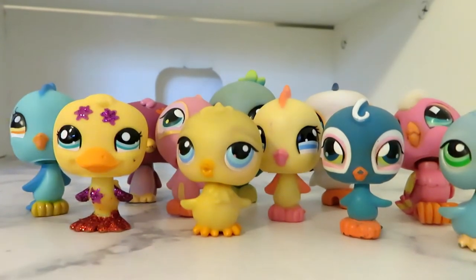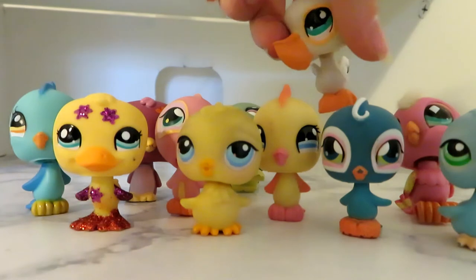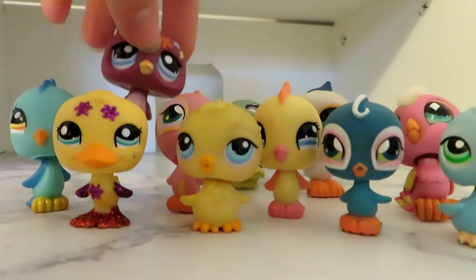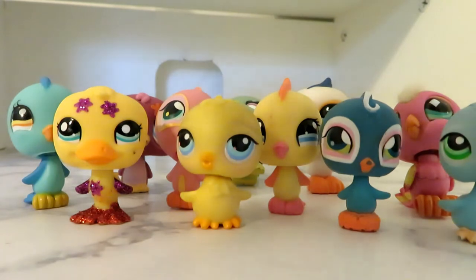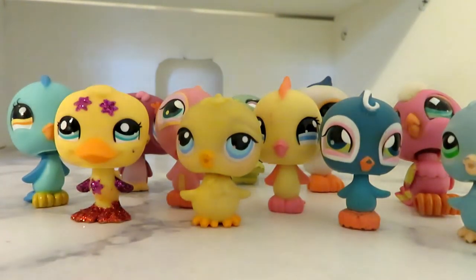I have eleven birds: one peacock, one build bird, one penguin, five bobbly head birds, and another bobbly head bird — so six bobbly head birds total — two chicks, and one duck.